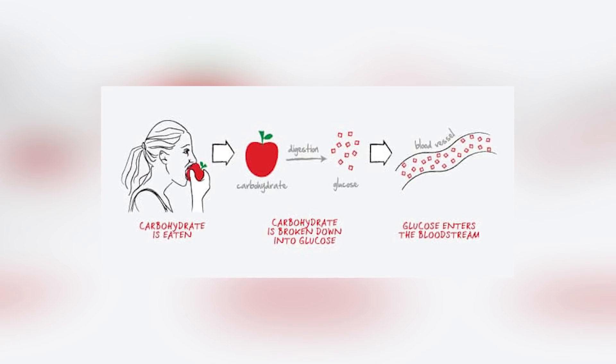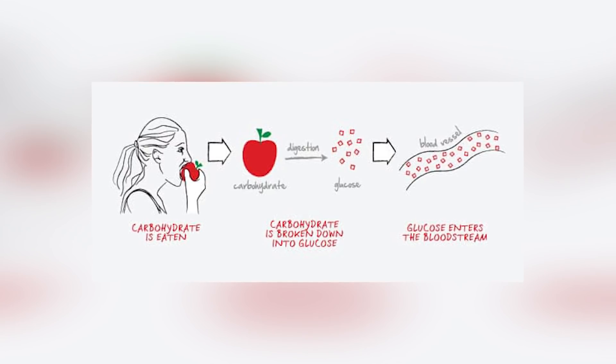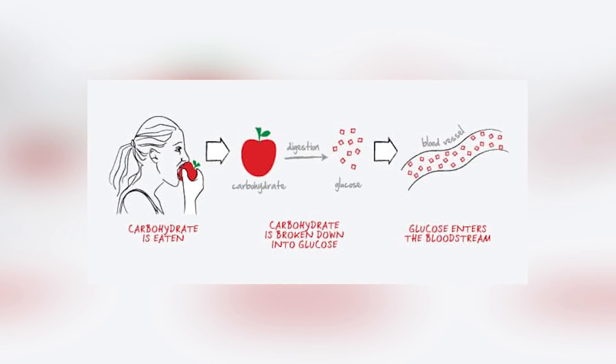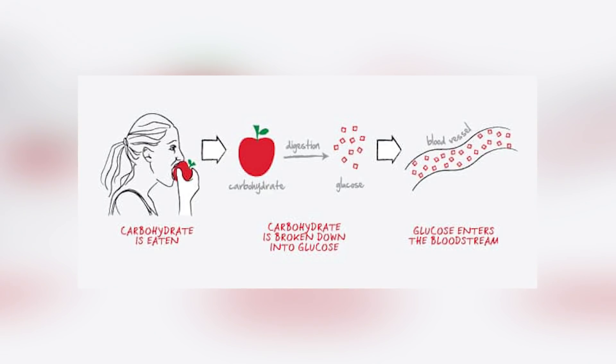Now let's talk about low carb diets and how they can be an effective treatment for diabetes. For type 1 diabetics, the body simply cannot create insulin and so it has to be injected — there's no way around this. But what an individual can do is reduce their need for insulin by reducing carbohydrates in the diet. When we eat carbohydrates, they are broken down into glucose and enter our bloodstream, causing blood sugar to rise. The same does not happen when we eat protein and fat, which are broken down into amino acids and fatty acids. So by eating fewer carbs, less insulin is needed and it can be easier to manage blood sugar.